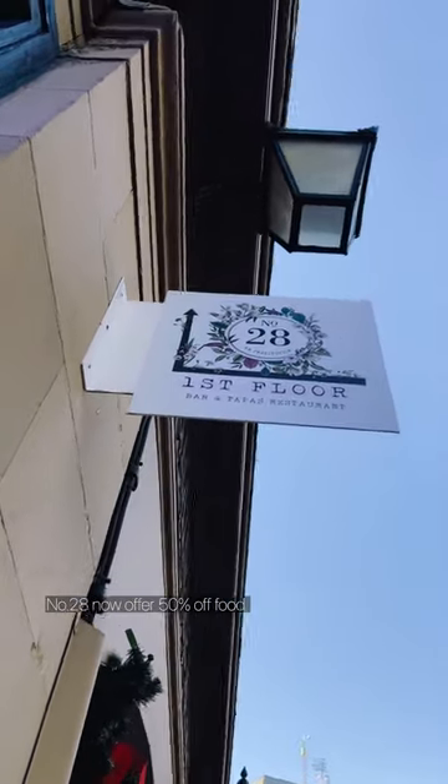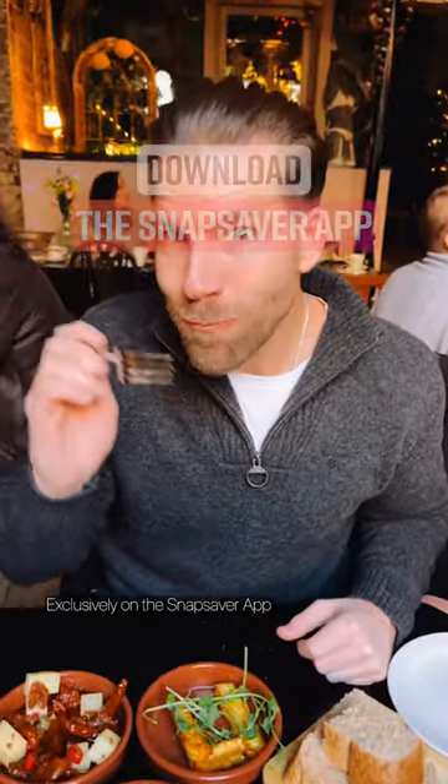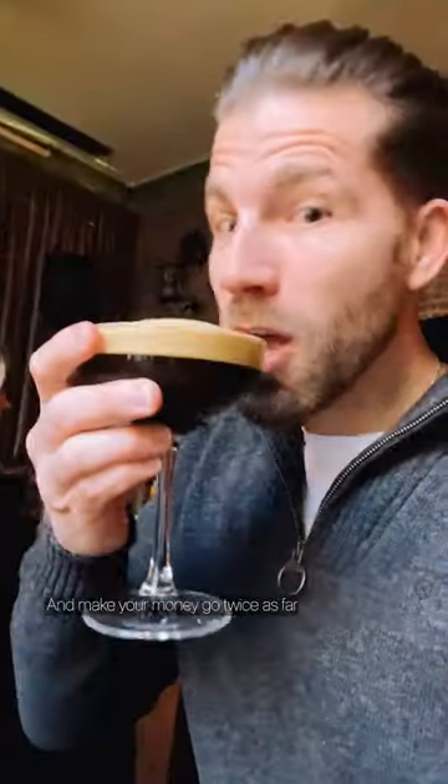Number 28 now offer 50% off food exclusively with the Snapsaver app. Download it now and make your money go twice as far.